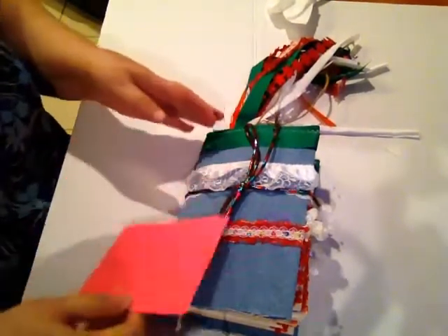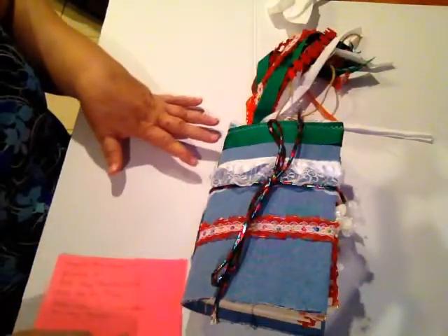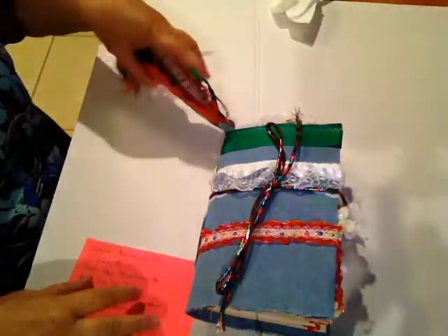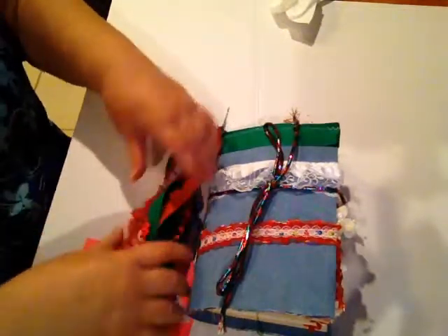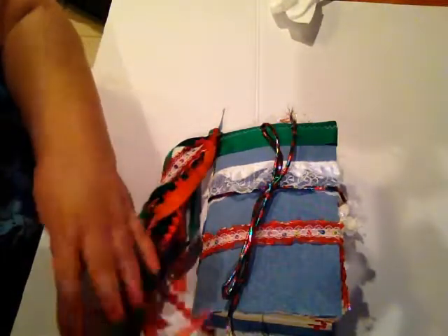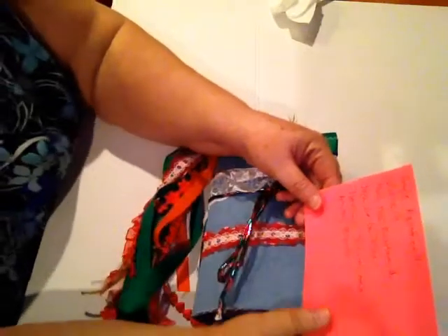Hi, my name is Paula from Creative Expressions and today I'm going to be showing you a Cinco de Mayo junk journal. Cinco de Mayo is about two weeks from now. I will be putting this journal up for sale on my Etsy shop. It'll be up there by tomorrow morning and I'd just like to share the names of some of the ladies that I've been watching on YouTube.